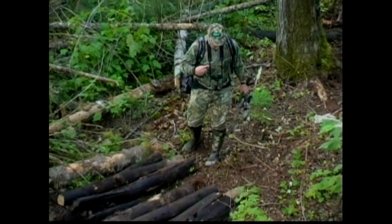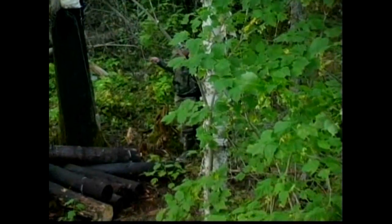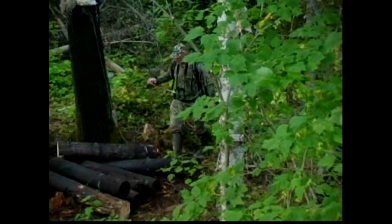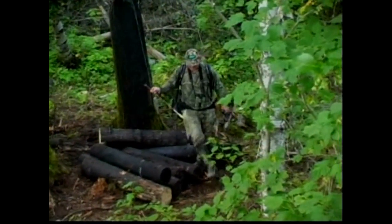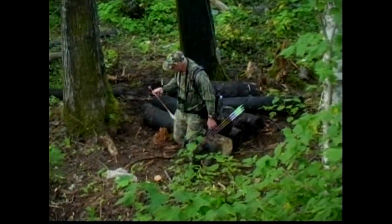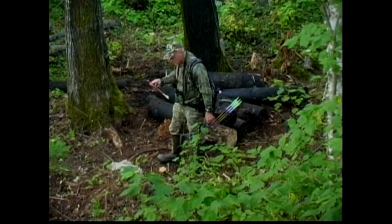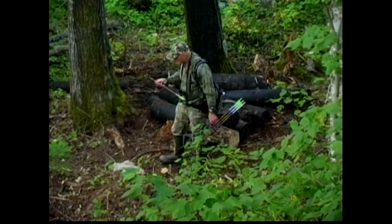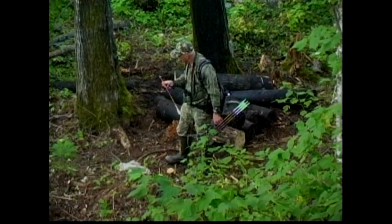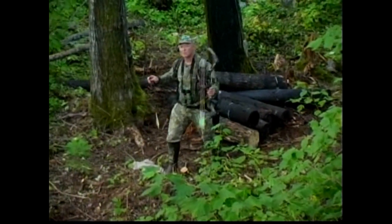I'm going to take just a couple steps back in here and see what kind of blood trail I got. That's pretty good blood right there. There's definitely some cut, but yeah, I think we better wait until tomorrow.